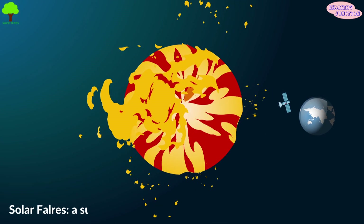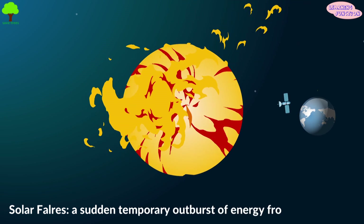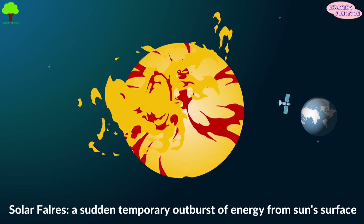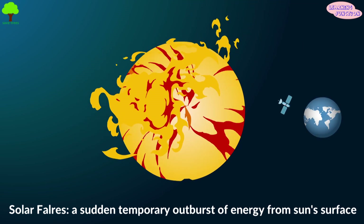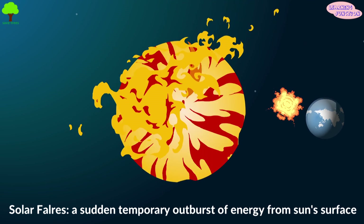Sometimes we see a sudden, intense burst of light on the Sun's surface. It's called solar flares. On occasion, these more powerful flares can even cause satellites orbiting the Earth to malfunction.